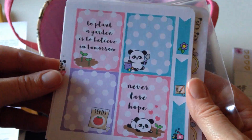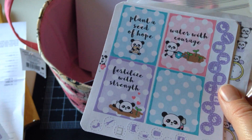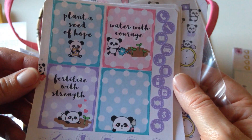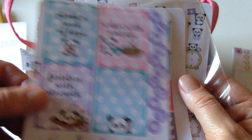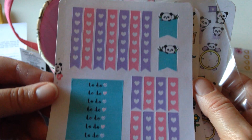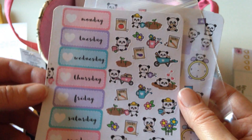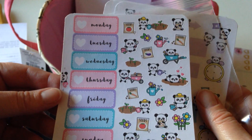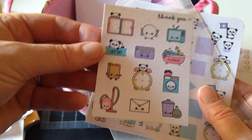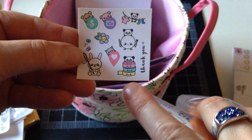I got these stickers from Stick With Me Shop on Etsy. This was a mystery kit called 'Plant a Seed of Hope' — it was a limited edition so I don't know if it's still there. Not only did I get the mystery kit, but I also got a few other things to go with it. There was a little free thank-you sticker sheet, and another freebie — look at the guy with the washi tape, how cute!